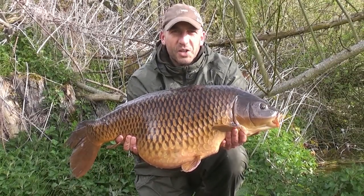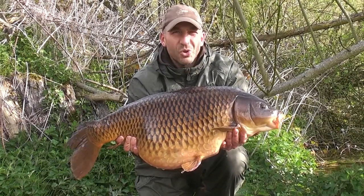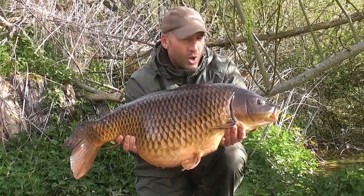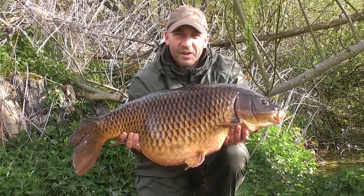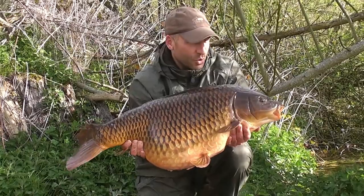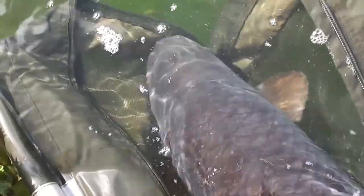I'm on a bit of a roll at the moment with the commons. Last week I caught a couple of the lake's biggest fish — Joe's Common at just over 30 and a two-tone common one ounce short of 30 — and today I've followed it up with the biggest common in the lake. Fought like an absolute train. He's not the prettiest fish — he's got a bit of a damaged tail and a big old lump on him — but I'm very, very pleased with that. I've seen him a few times on the internet and websites and thought, I'd love to get him. So lovely to get him this morning, waking me up at first light.